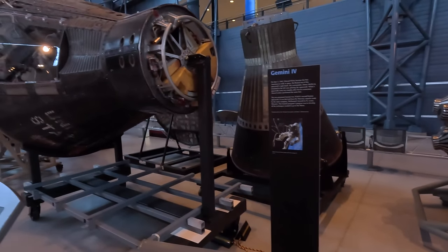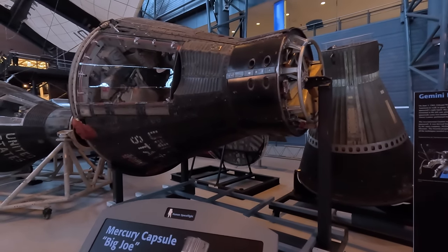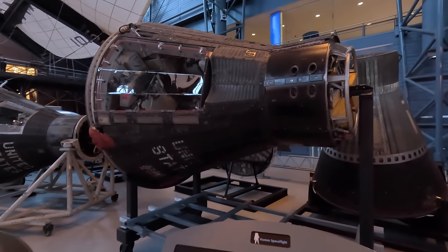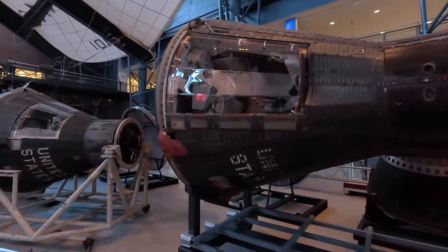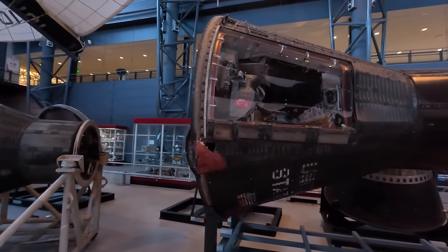Next is the Mercury capsule Big Joe, the second ever launched and unmanned. Its heat shield has scarring showing it has been through the Earth's atmosphere. Instead of a pilot it had automated equipment, and it prepared the way for the first manned launch.